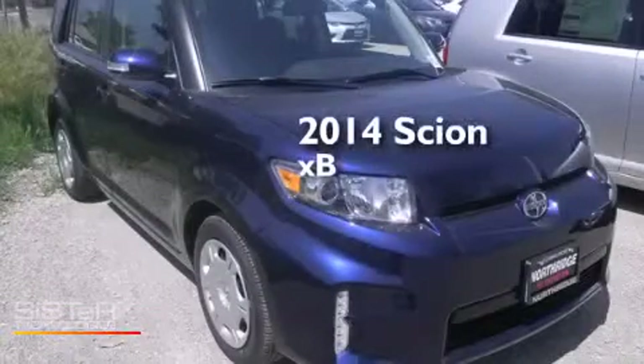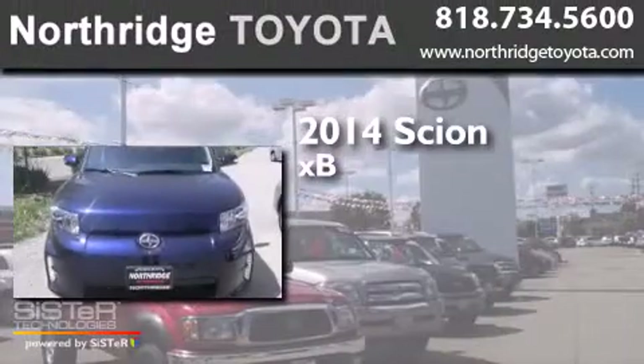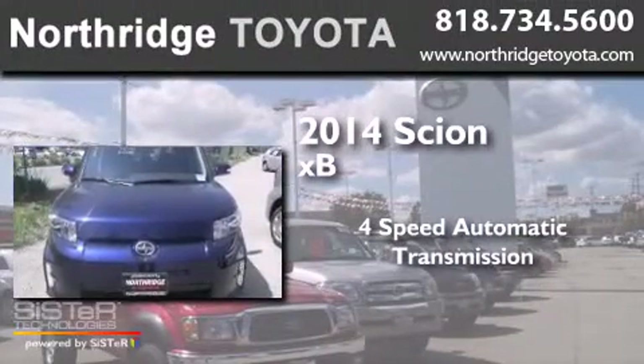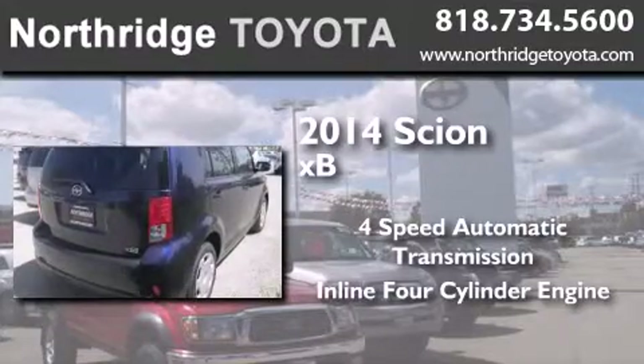This is a brand new 2014 Scion xB. This hatchback has a four-speed automatic transmission and an inline four-cylinder engine.